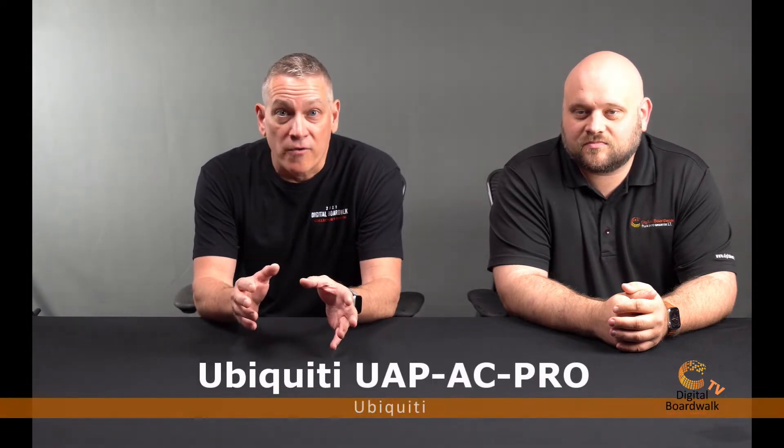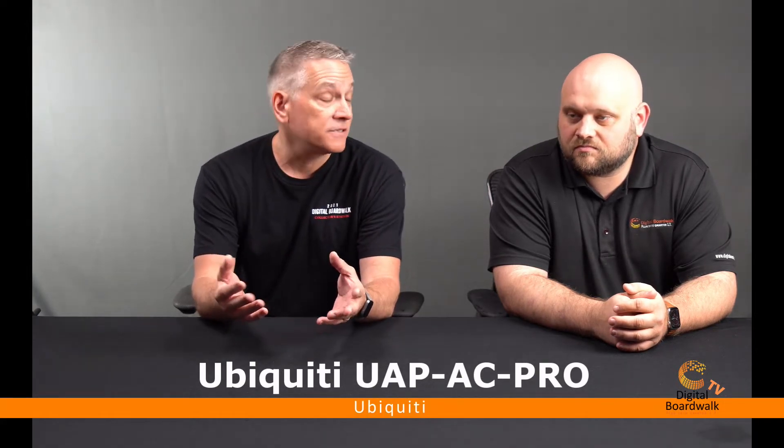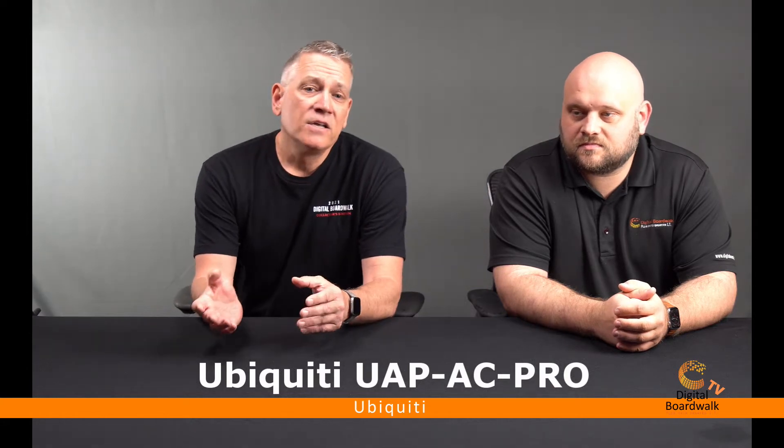Today we are excited to talk about a Ubiquiti product that we have used now for about six years — the UAP AC Pro. It's an access point that we hang pretty much in all of our implementations. And we have a special surprise for you about halfway through the video, something we're going to reveal that not a lot of people have their hands on yet.